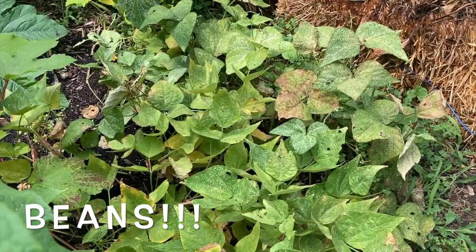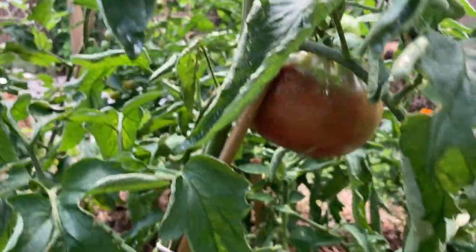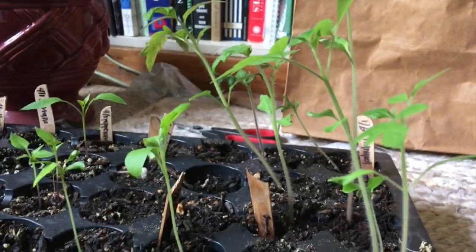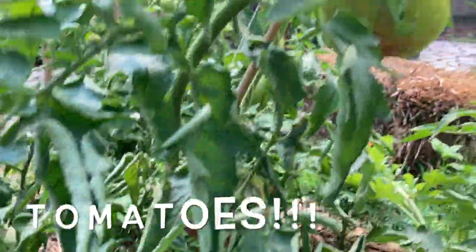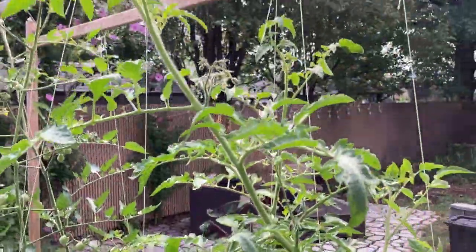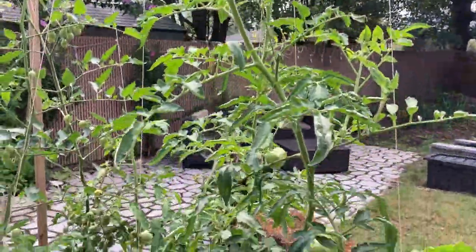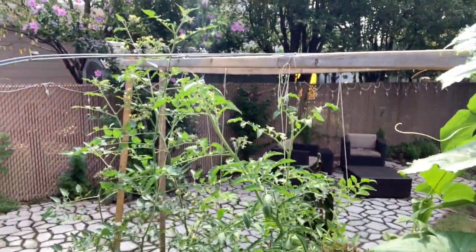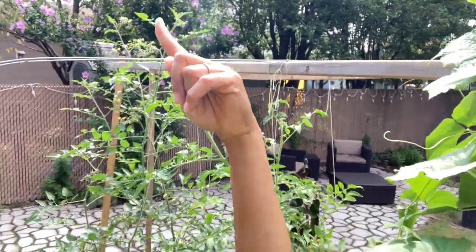And look at the tomatoes. Do you remember tomato? Look at the baby tomatoes! Look how big the tomatoes are. They're so big, they're taller than Auntie Mary Rose. See? Auntie Mary Rose's head stops here and tomato just keeps going. I can't even see it — it's all the way over there somewhere.